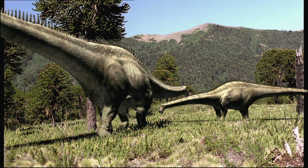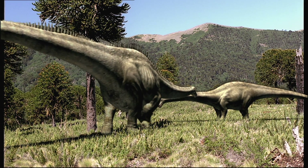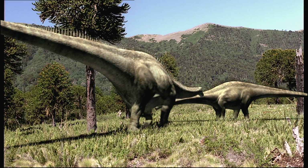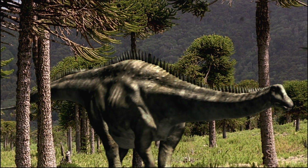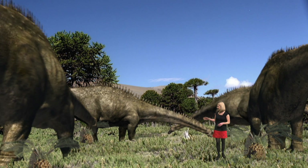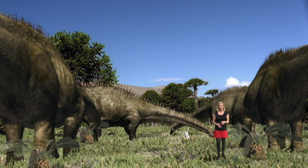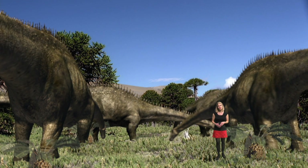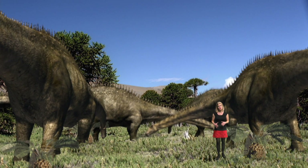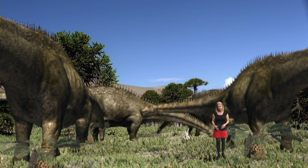They were some of the biggest animals ever to roam the planet. Herds of gigantic sauropods like these Diplodocus dominated the landscape 150 million years ago. These dinosaurs were far bigger and heavier than anything roaming the earth today. So scientists want to know how their bones and muscles moved this vast bulk.